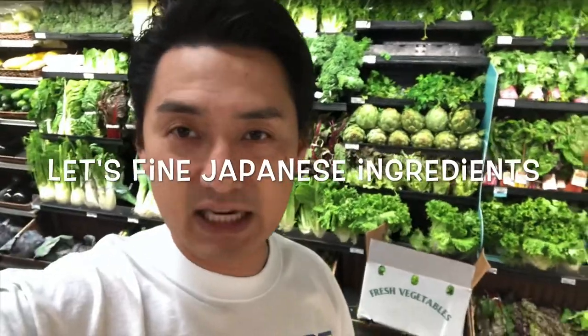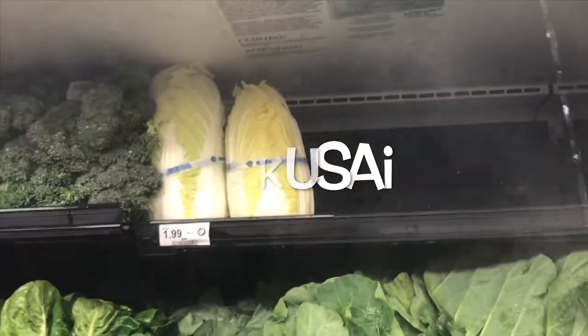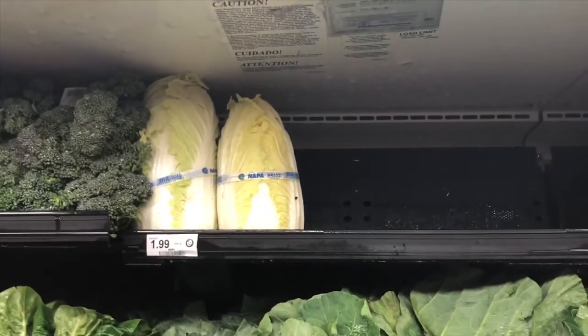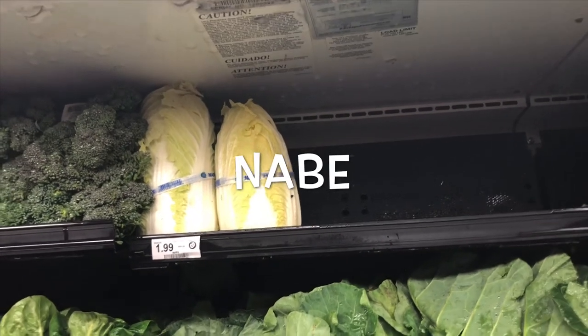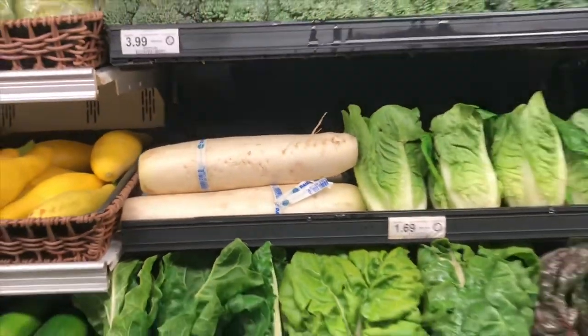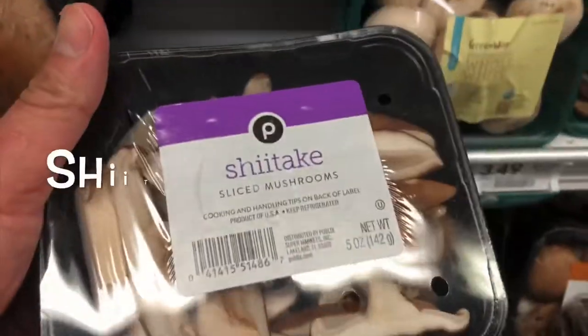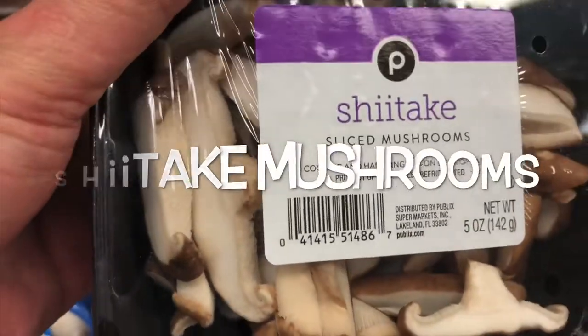Now I'm in the vegetable section. Let's find Japanese ingredients we can use. I found Nappa cabbage — in Japanese it's called Hakusai. I always buy Hakusai and make Nabe soup with it. I also found Daikon radish here — they even label it as Daikon. So Publix has Daikon and Nappa. Let's try to find shiitake mushroom. Yes, I found shiitake mushroom, but they're already sliced. That's okay — they have shiitake mushroom.